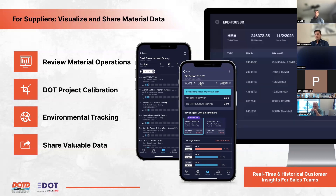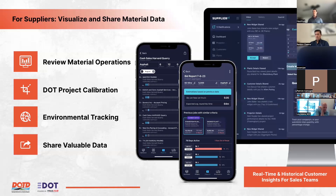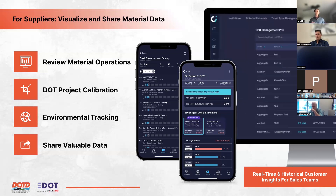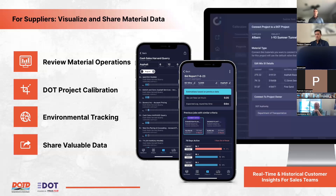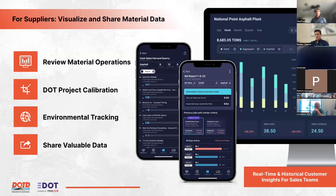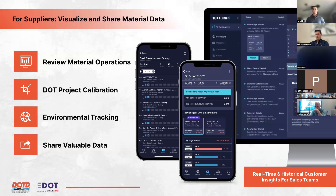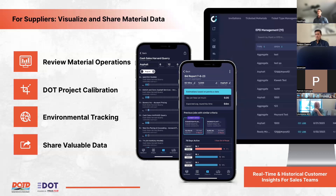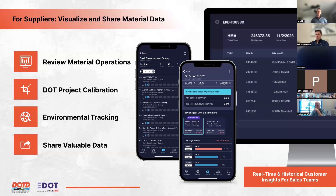On the supplier side, the platform enables review of material operations across plants in one centralized location, easy calibration to DOT projects to ensure the right tickets reach the right place, environmental tracking including optional environmental product declaration imports, and sharing of production data both internally and with customers to improve efficiency.